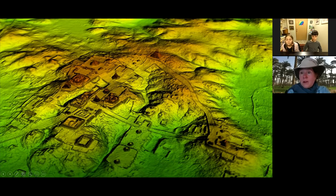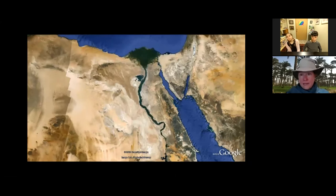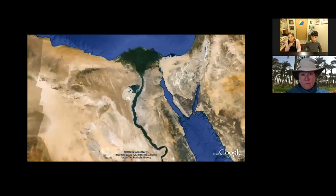They found over 60,000 new features at the site of Tikal — which, if you've seen the last Star Wars movie, is the rebel base on Endor. A little nerd trivia. Now I want to switch to Egypt to show how this works for mapping whole cities.